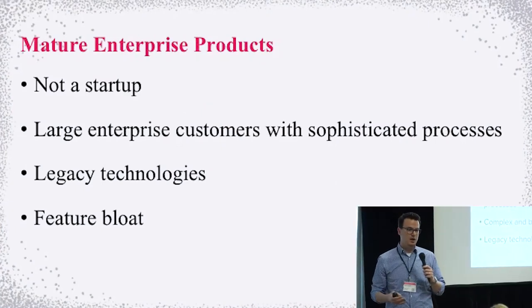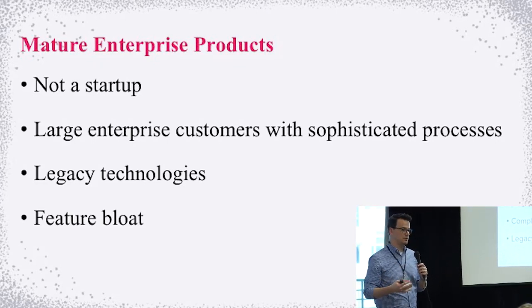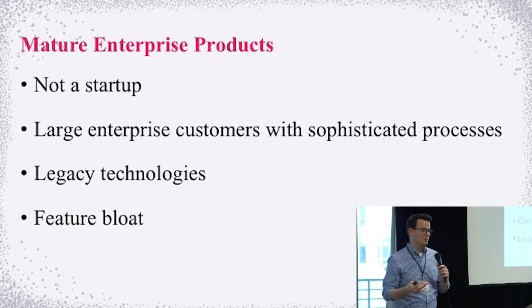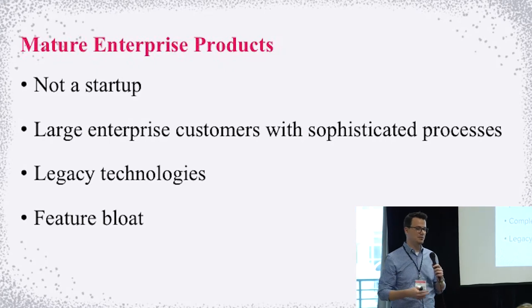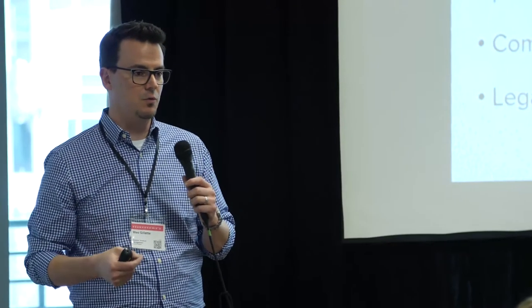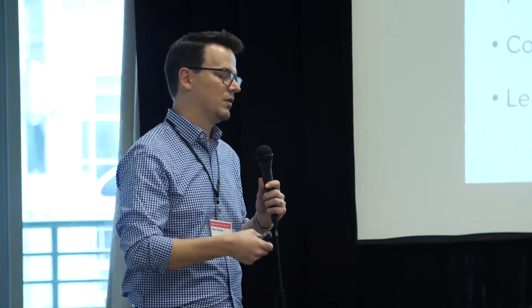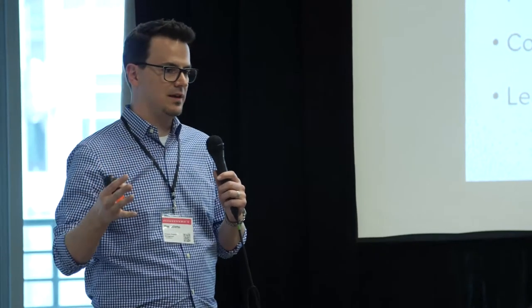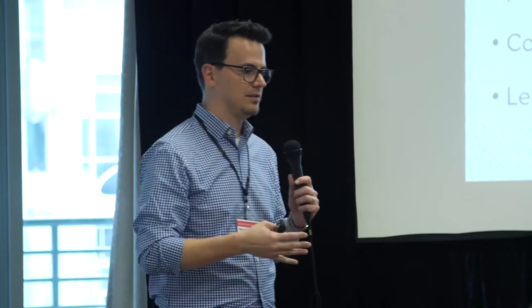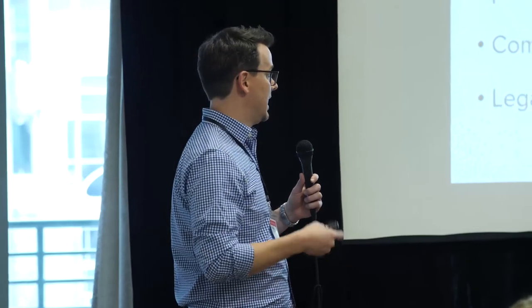Let's level set on what I mean by mature enterprise products. We're not a startup. The product I work on has been around for 19 years. The real telltale sign is that you've got large customers with sophisticated processes. We're in the legal space, working with corporate legal departments. Every large enterprise says they want best practices as long as it aligns with what they do internally. Invariably, you end up with complex and somewhat bloated features — needs change, the market changes.